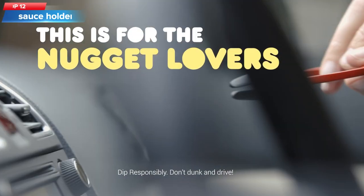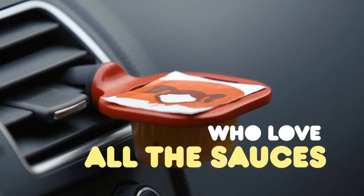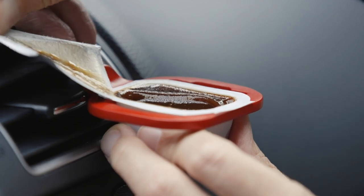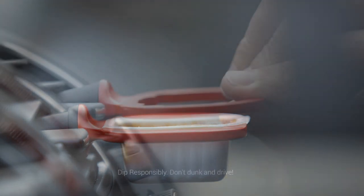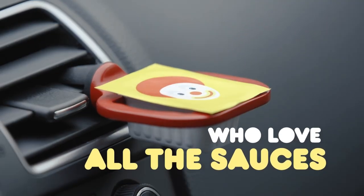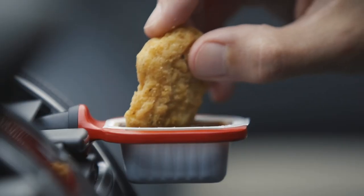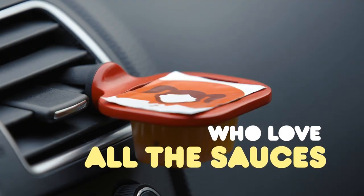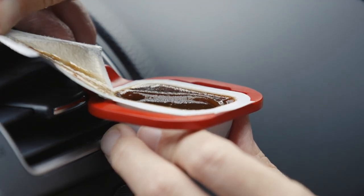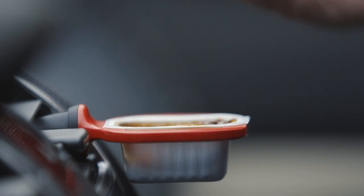Top 12: The Sauce Motive Dip Clip, which is a small holder designed to attach to the air vent of a car and hold dipping sauces such as ketchup, BBQ sauce, or mayonnaise. Made of durable plastic with a flexible grip, it holds various sauce containers. This product is ideal for people who like to eat on the go and eliminates the need to juggle sauce packets while driving or risk spilling sauce on your car's upholstery.